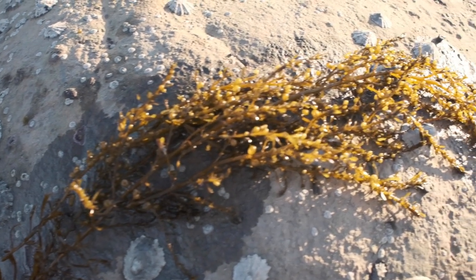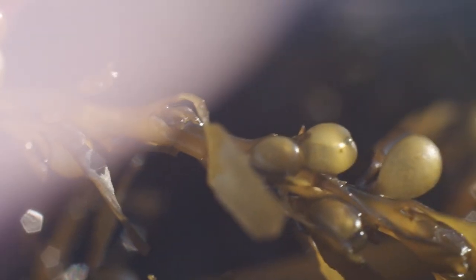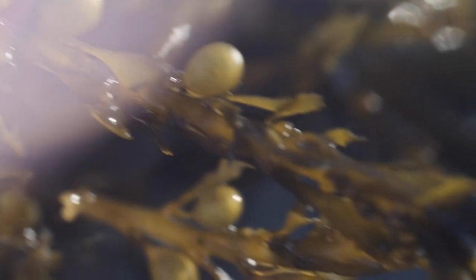You can recognize Japanese wireweed by this long trailing structure with these sort of pinnate leaflet things coming off it. It also has these spherical sacks of air which run all the way along the trailing structure of the plant. And it's this beautiful antique gold, green-gold colour.